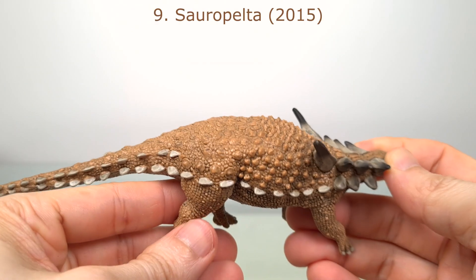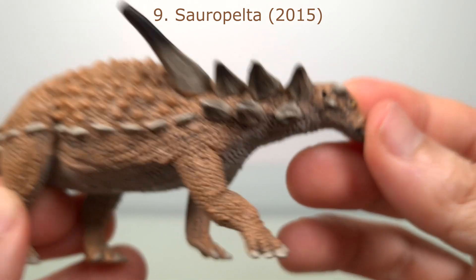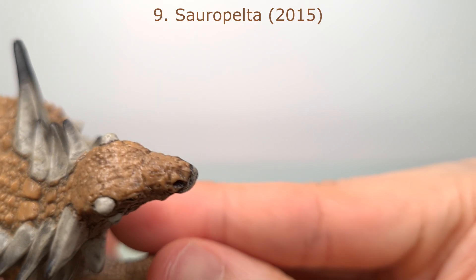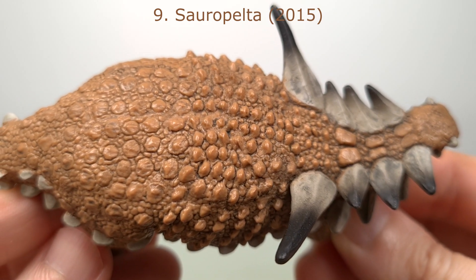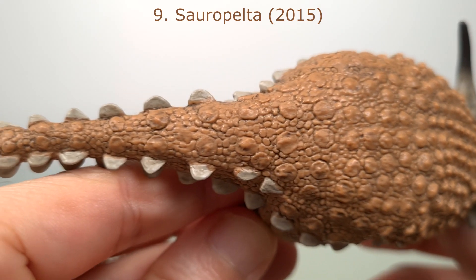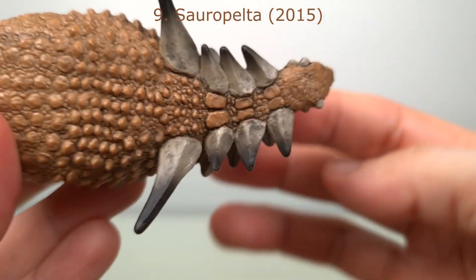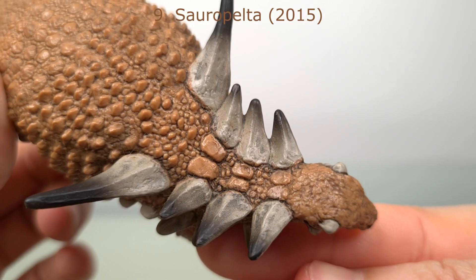Number 9 is the 2015 Sauropelta, and still one of my favourites. What stood out for me in this nodosaurid was as an example of how good Safari's sculpting is. It's only 18cm or 7.1 inches, and about 1:28 scale, but look at all that detail from the nose to the tail tip. See these large scutes that transition in the sacral shield into a different morphology, and the countless smaller ossicles filling in between. You get the lateral spikes here. While the paint application on the body is disappointingly simple — essentially just one flat colour in the keratinous bits —